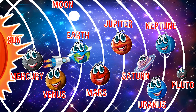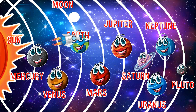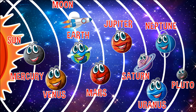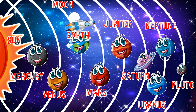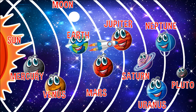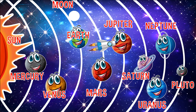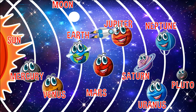The third stop is Earth. This is the only place where life is known to exist — this is where we live. Most of the Earth's surface is covered in water. The fourth stop is Mars. Mars is very cold and dry, but water exists in the form of ice at the north and south poles.